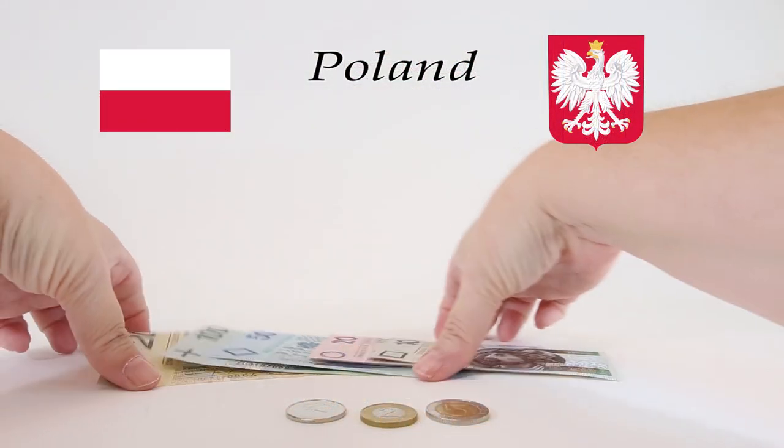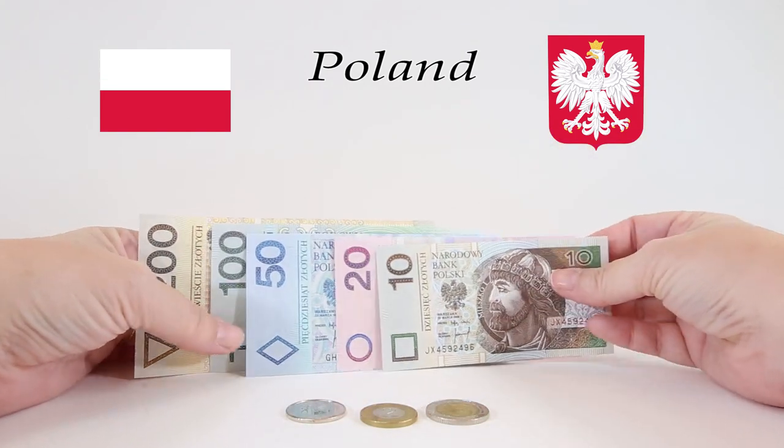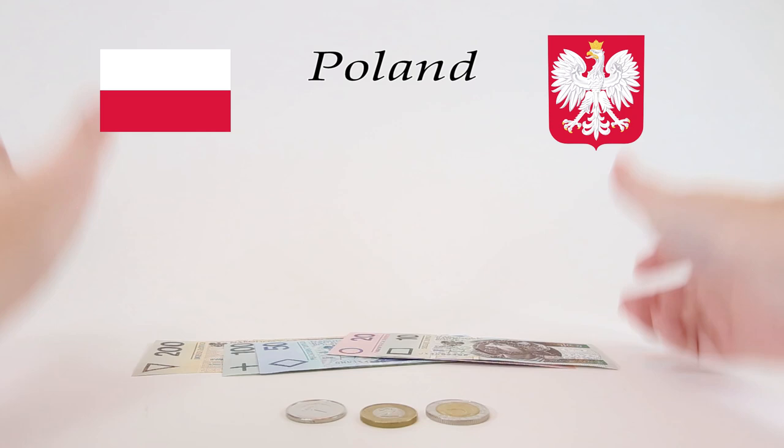I sincerely hope that you've enjoyed our journey today over to the beautiful country of Poland. We're going to see you next time right here on World Currency Collector. Dziękuję!